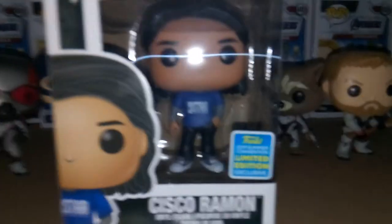Hey guys, welcome to TARDIS37. Today I'm reviewing The Flash Funko Pop Television, Cisco Ramon. This is a Funko Pop 2019 San Diego Comic-Con exclusive — the shared one. Very, very cool.